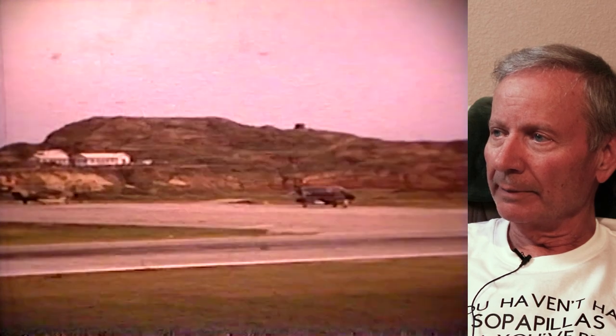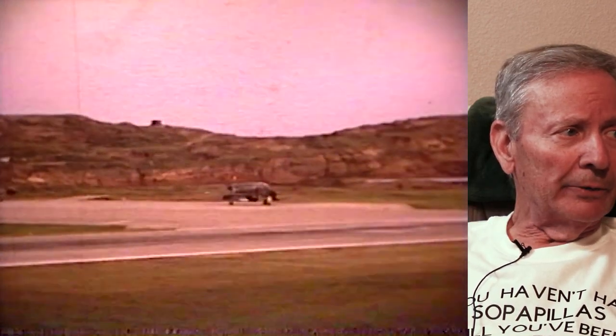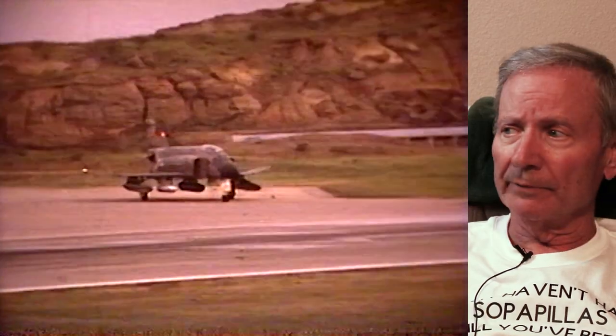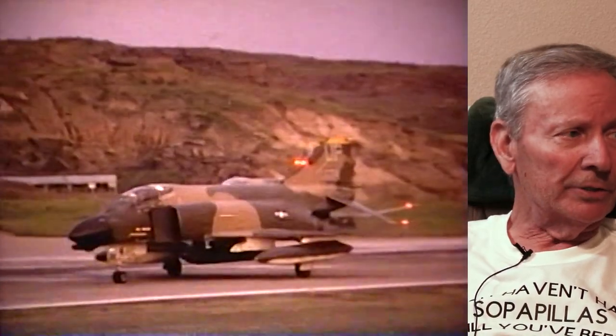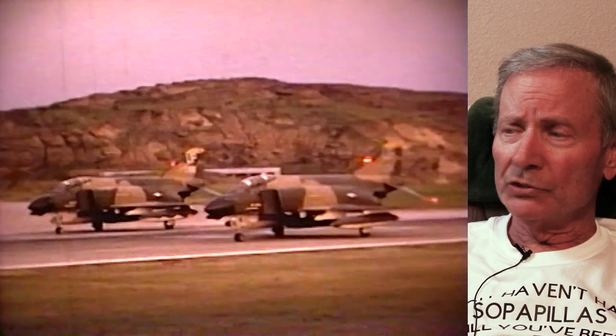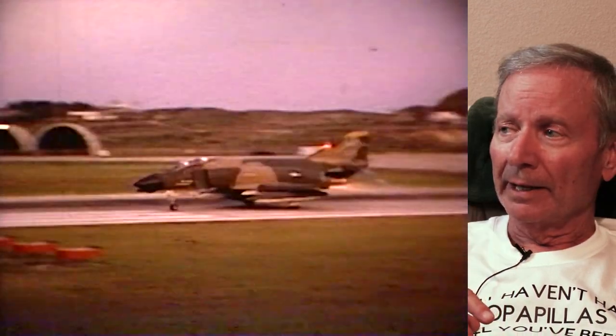What was the highest you ever went in that airplane? The highest I ever went in the F-4 was a little below 60,000 feet. To fly above 60,000 feet you had to have a partial pressure suit on — the air is so thin up there that if you lost cabin pressurization, your time of useful consciousness was extremely short, less than 10 seconds. You could pass out even if you had your oxygen mask on. At that altitude you have to do pressure breathing — they force the oxygen into your lungs and then you have to forcefully blow the air out to create enough pressure for oxygen to transfer into your bloodstream.